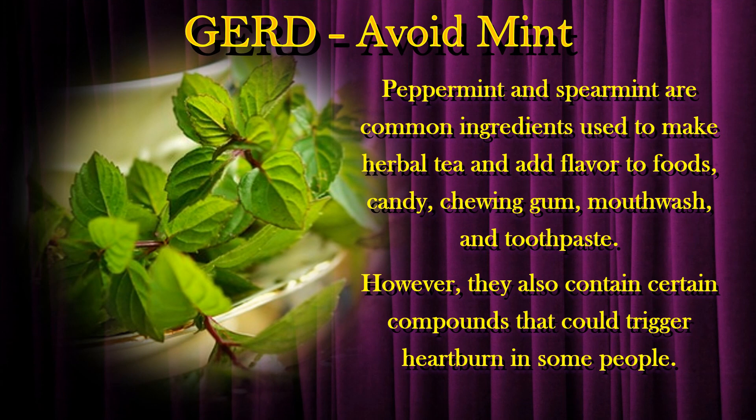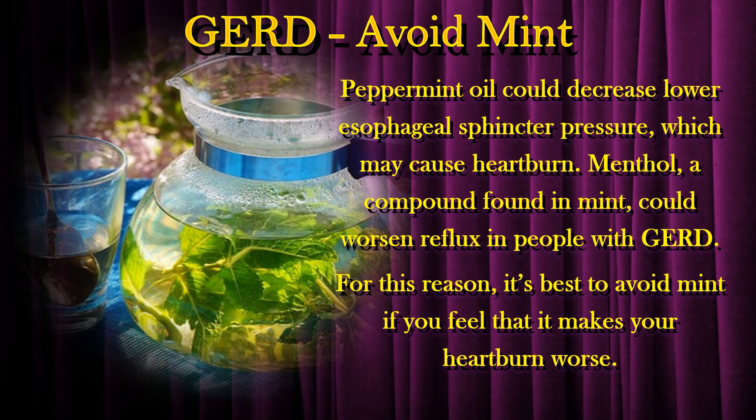Peppermint and spearmint are common ingredients used to make herbal tea and add flavor to foods, candy, chewing gum, mouthwash, and toothpaste. However, they also contain certain compounds that could trigger heartburn in some people. Peppermint oil could decrease lower esophageal sphincter pressure, which may cause heartburn. Menthol, a compound found in mint, could worsen reflux in people with GERD. For this reason, it's best to avoid mint if you feel that it makes your heartburn worse.